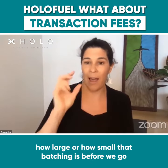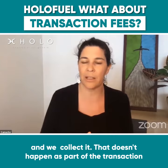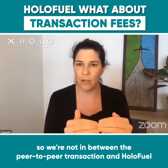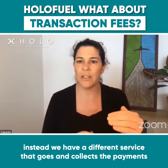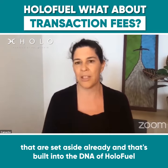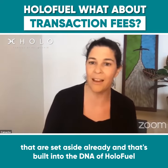Holo gets to say how large or how small that batching is before we go and collect it, and that doesn't happen as part of the transaction — we're not in between the peer-to-peer transaction in HoloFuel. Instead, we have a different service that goes and collects the payments that are already set aside, and that's built into the DNA of HoloFuel.